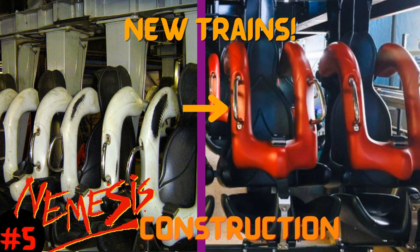Hello everybody, my name is BobbleHatBoy and welcome to another BobbleHatBoy video. In today's video I'm going to be talking all about the Nemesis construction at the Alton Towers Resort. Let's get straight into it shall we?